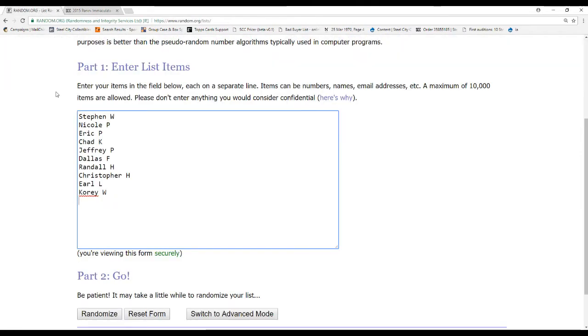Names in this break: Stephen W, Nicole P, Eric P, Chad K, Jeffrey P, Dallas F, Randall H, Christopher H, Earl L, and Corey W.